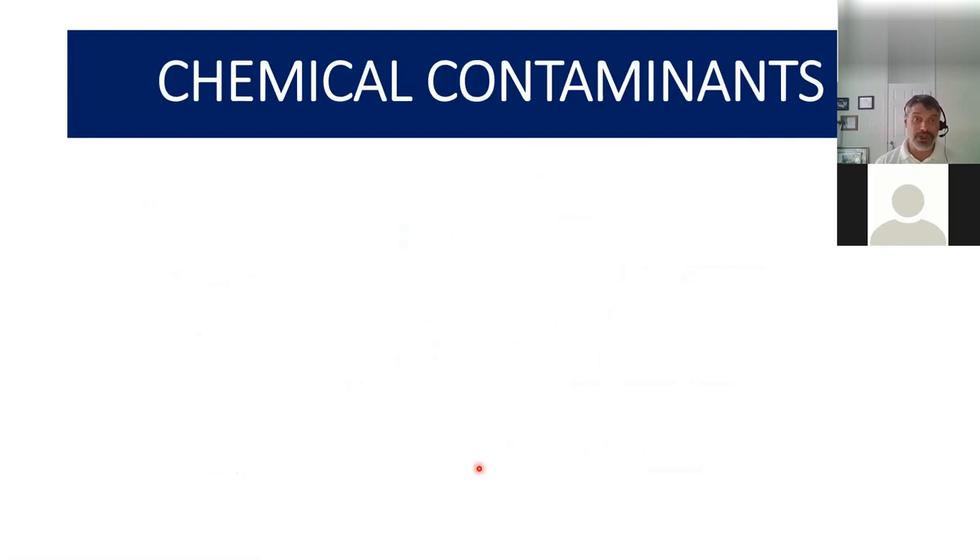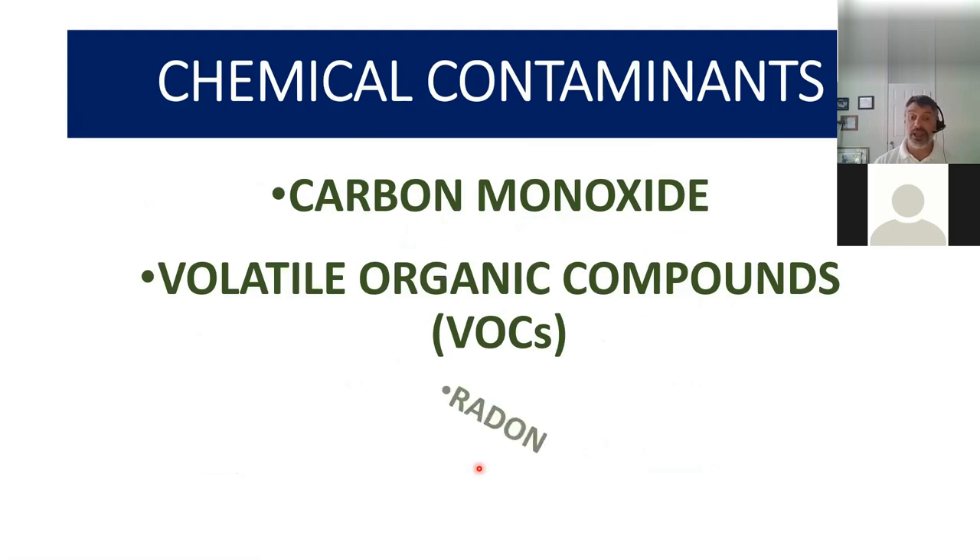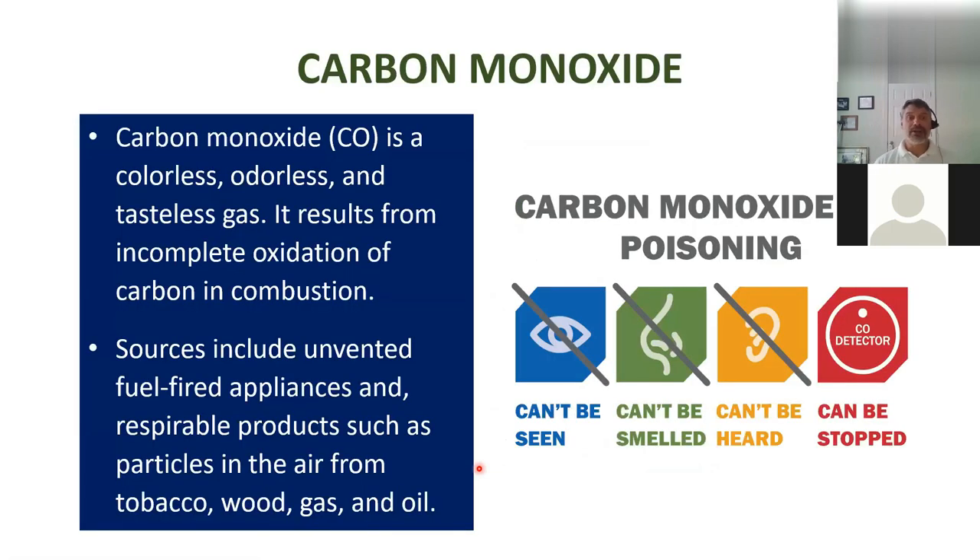Now I'm going to get into chemical contaminants as they relate to indoor air quality. Specifically we'll be talking about carbon monoxide, volatile organic compounds, and radon. Carbon monoxide is a colorless and odorless gas. I hope all of you have carbon monoxide detectors in your home, especially if you have any gas-fired furnaces or hot water tanks. Sources include unvented fuel-fired appliances, tobacco, wood burning, gas-powered equipment, and oils.